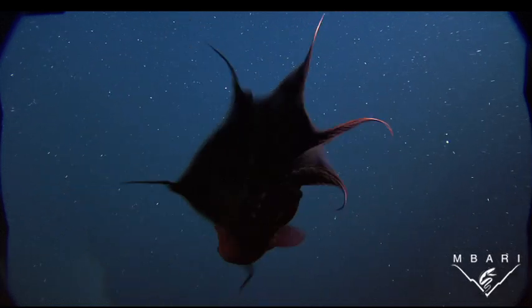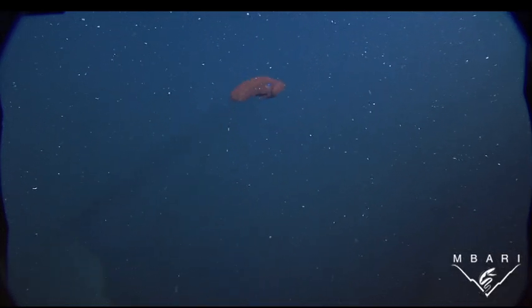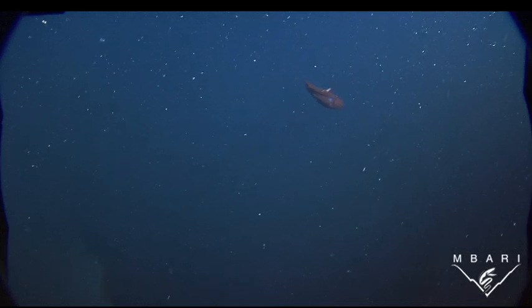When it really wants to move, Vampyroteuthis uses jet propulsion, fin flapping, and web pulses to speed away from danger.